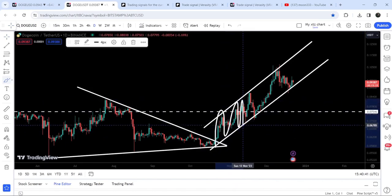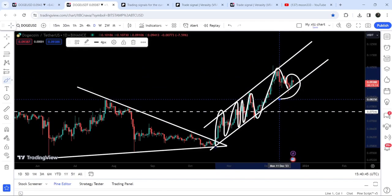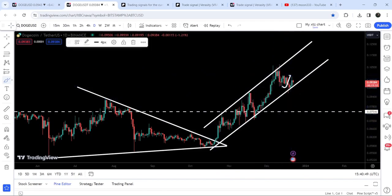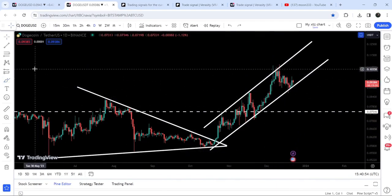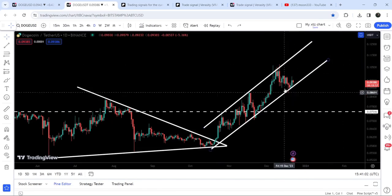The price got stuck inside this up channel and is moving very well between the resistance and support of this channel. Right now it is moving at the support — for the past three or four days it was testing the support, and now it is slightly geared up but still moving very close to the support of this channel. If the price moves up, it can reach the resistance somewhere approximately at 11.6 cents to 12 cents.